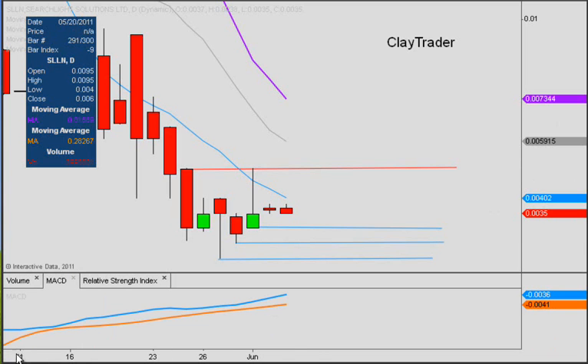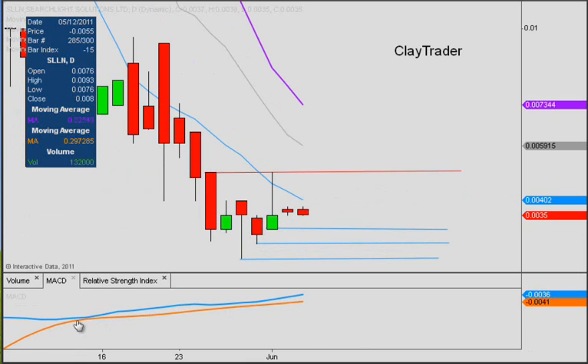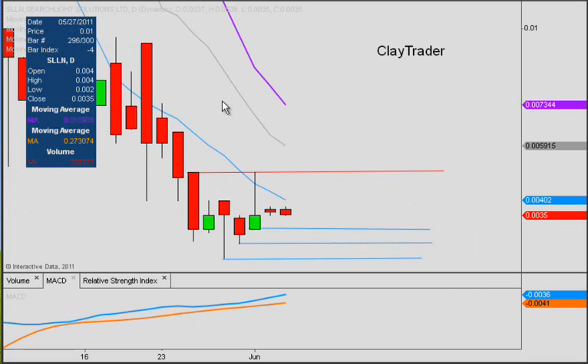Looking at the MACD, you can see that this is starting to separate from its signal line right here. It's never crossed below it — that's the other interesting aspect. Even despite this pullback, it has maintained above it. It's gotten close a couple times, but never fallen below it, and now we can see that it's starting to separate again. The further this blue line gets away from the orange line, the stronger and stronger the momentum and chart will become.